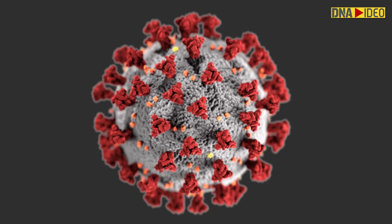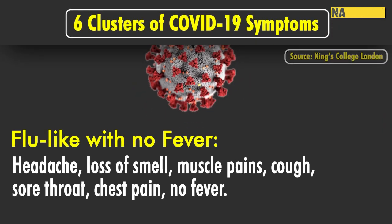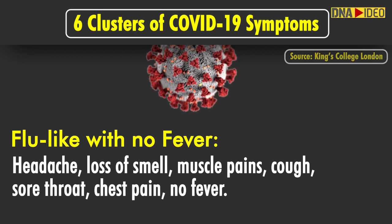The first cluster includes flu-like with no fever, and has headache, loss of smell, muscle pains, cough, sore throat, chest pain and no fever as its symptoms.